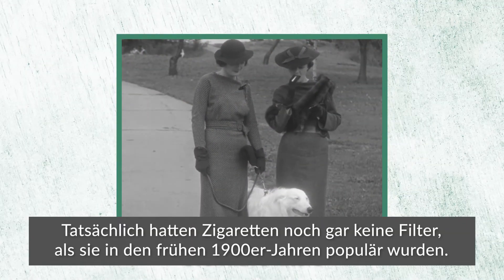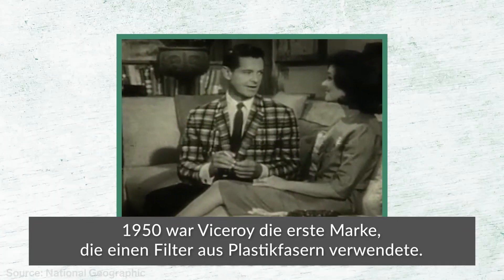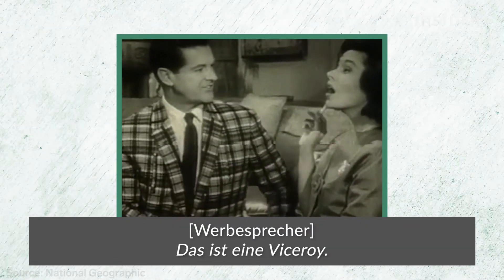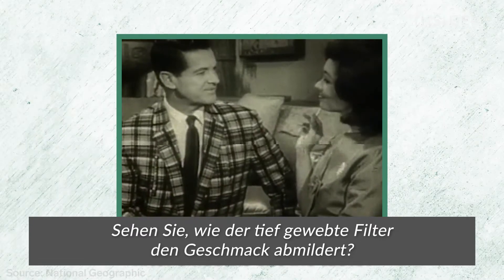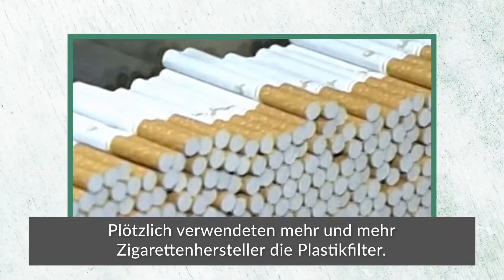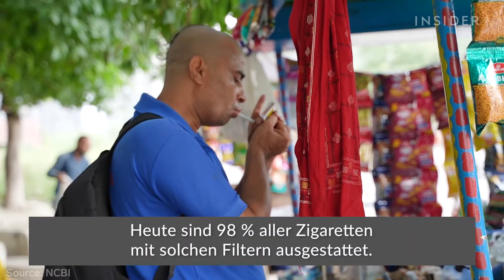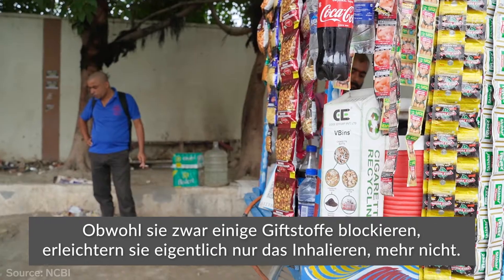Cigarettes didn't even have filters when they first became popular in the early 1900s. In 1950, Viceroy became the first brand to feature a filter made of plastic fibers. In 1957, the Surgeon General published a report linking cigarettes to lung cancer, and more cigarette companies rushed to add plastic filters. Today, 98% of all cigarettes have them. But the truth is that while filters do block some toxins, they mostly just make it easier to inhale.